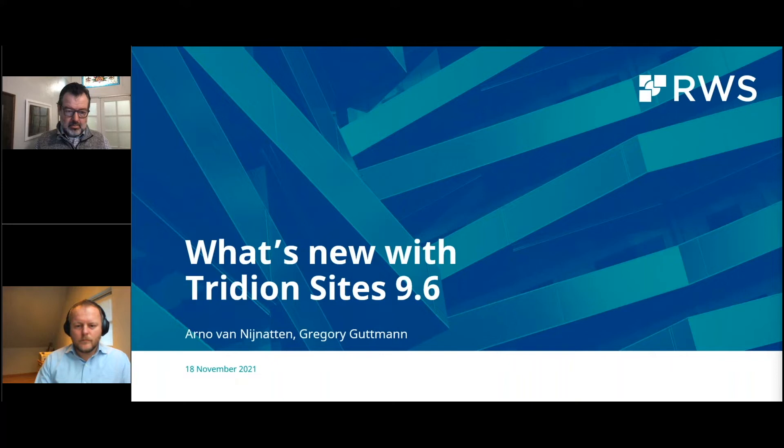Good morning, good afternoon, everybody. Welcome to our webinar: What's New with Tridion Sites 9.6. With me, I have Arno and Greg from RWS. Arno is Senior Product Manager, and Greg is Principal Solutions Consultant, joining us today to take you through what's coming up with Tridion Sites 9.6. You can ask questions during the session — there is an option in the panel to ask or raise your hands, and one of the organizers will pick it up. Towards the end, we have left some time for a Q&A session as well.